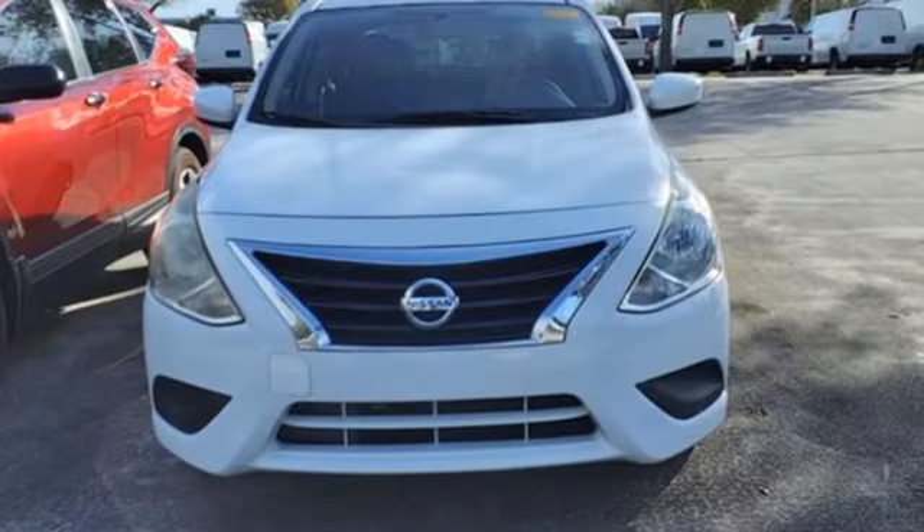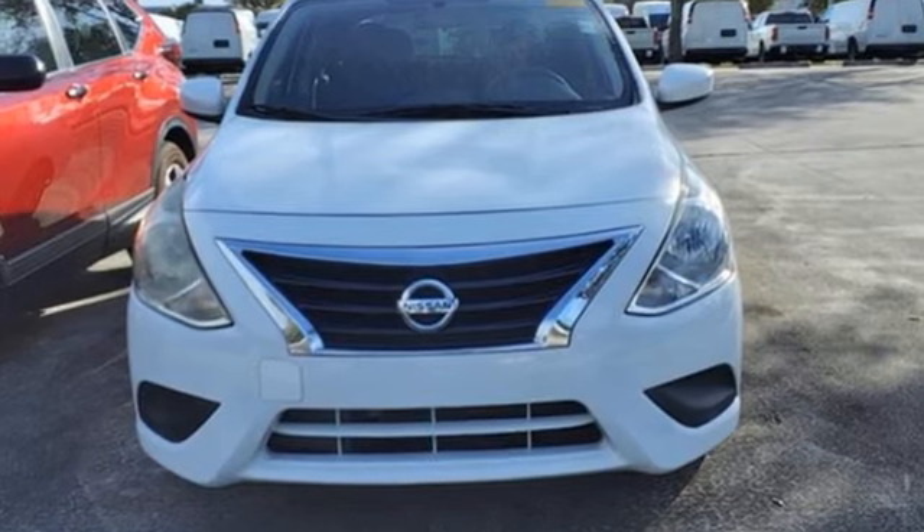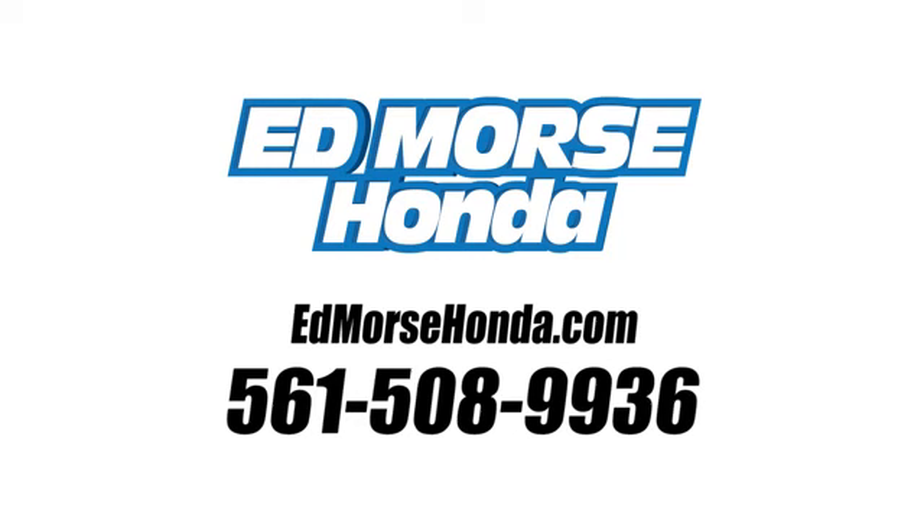Innovation, excitement, Nissan. Stop in for a test drive and make it yours today. Call us today at 561-508-9936.